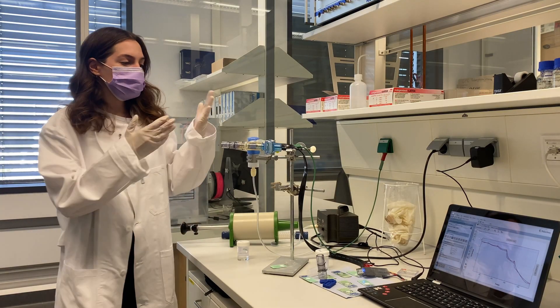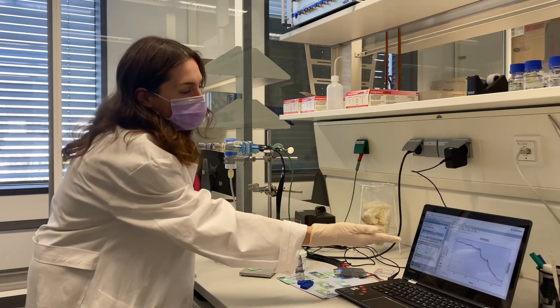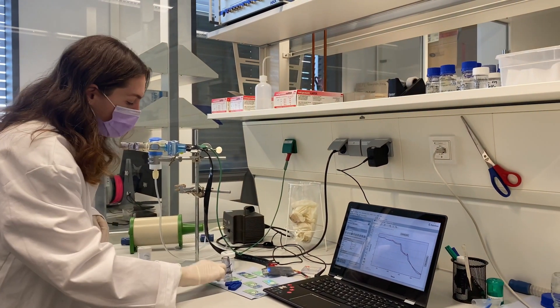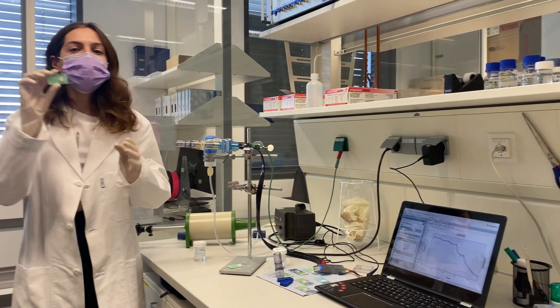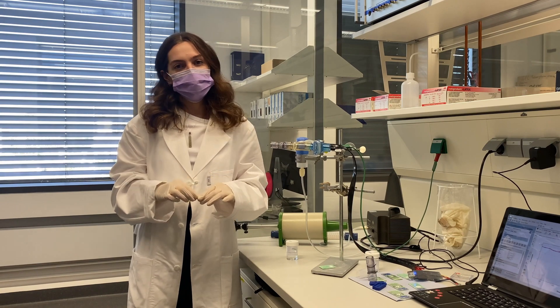My setup here simulates the actual breathing of a person and gives us a chronoamperometry measurement like you see on the screen here. The final goal of my project is to integrate these chips into conventional masks like this and achieve glucose measuring in exhaled breath.